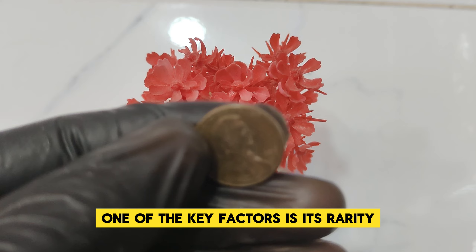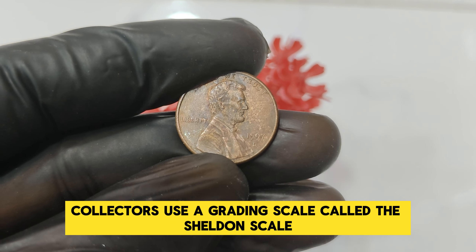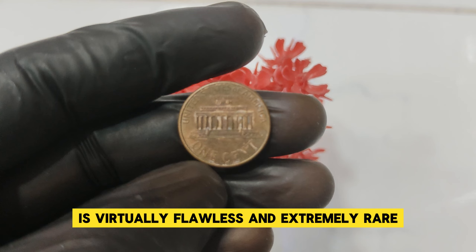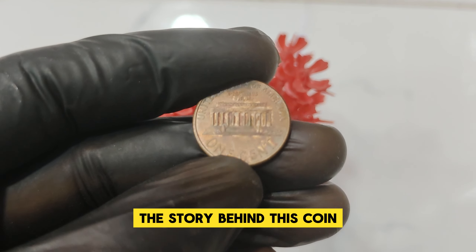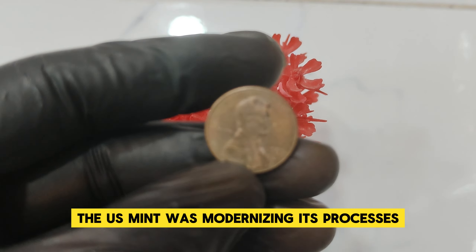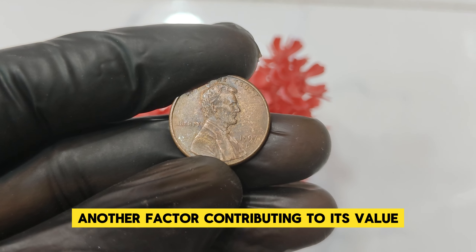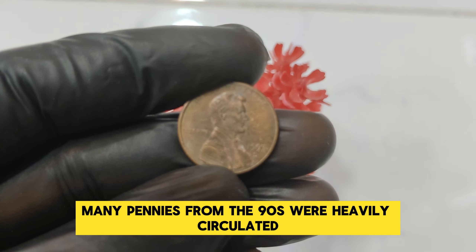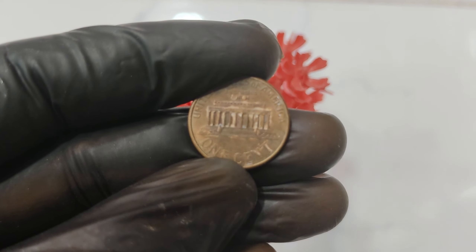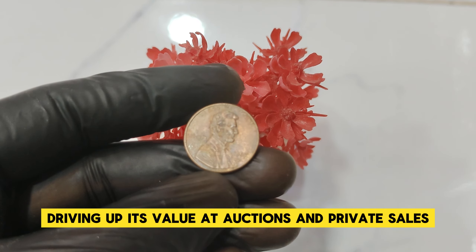One of the key factors is its rarity in perfect condition. The 1997 D penny we're discussing is in pristine condition — often referred to as mint state, or MS. Collectors use the Sheldon scale to assess a coin's condition, ranging from 1 to 70. A penny graded at MS-70 is virtually flawless and extremely rare. The story behind this coin also includes production quirks from the late 1990s, when the US Mint was modernizing its processes, leading to variations that made certain coins highly sought after. Many pennies from the 90s were heavily circulated, resulting in significant wear and tear, making a 1997 D penny in near-perfect condition like finding a needle in a haystack.